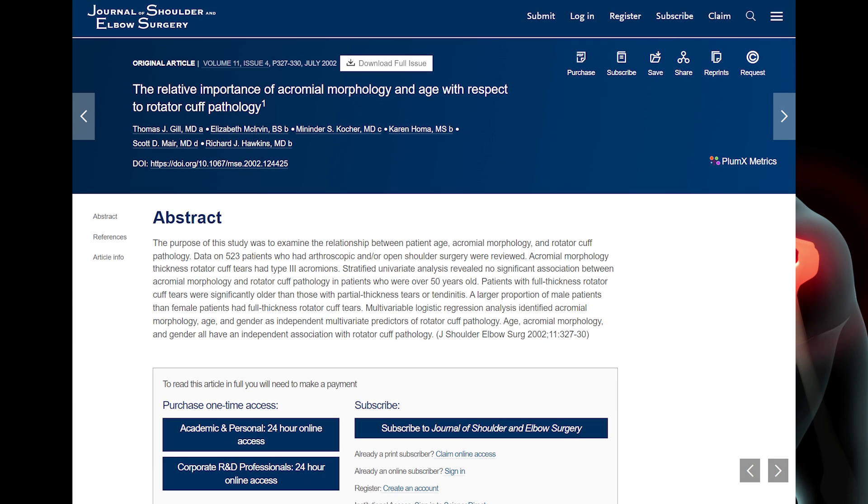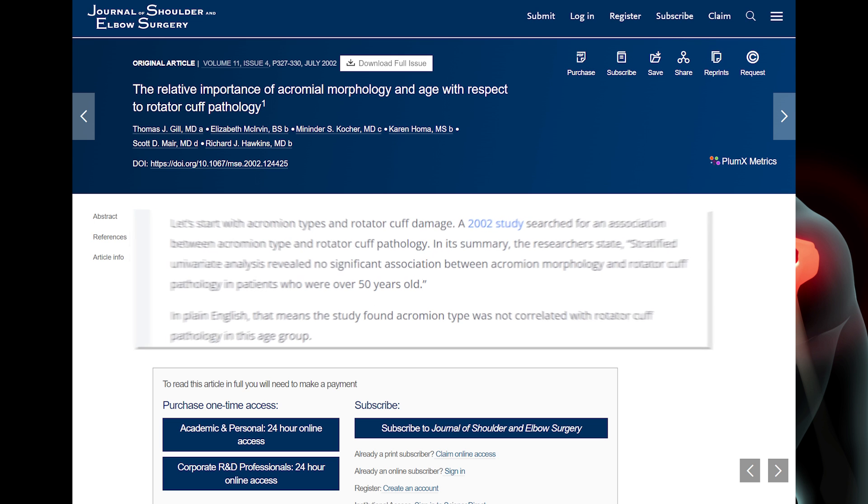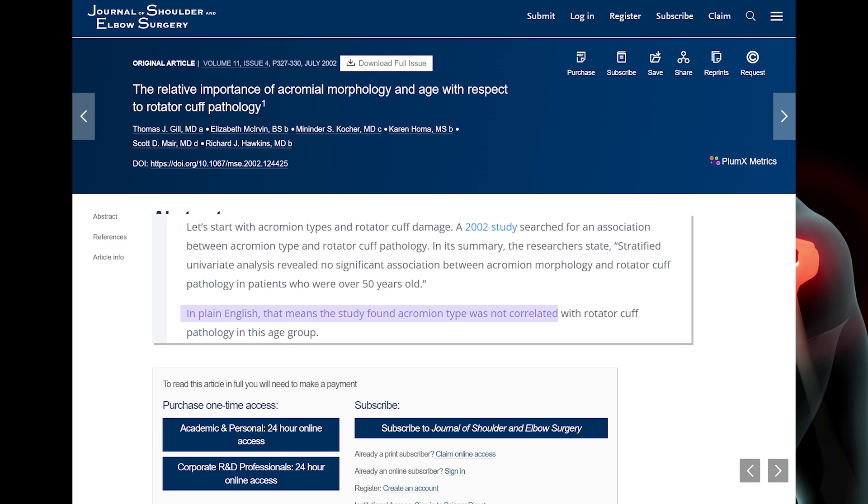Let's look at acromion types and rotator cuff damage. A 2002 study searched for an association between acromion type and rotator cuff pathology in patients over 50 years old and found there was no link between the shape of your acromion and having rotator cuff tears. So what about these allegedly bad acromion types two and three that supposedly must cause your rotator cuff tears?